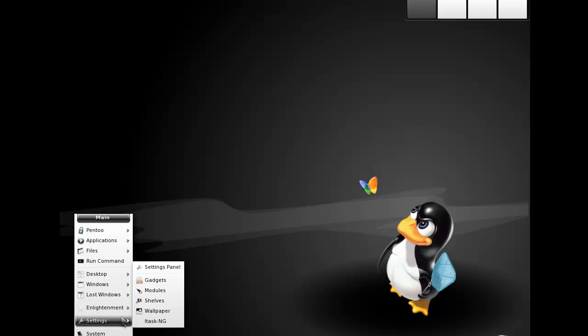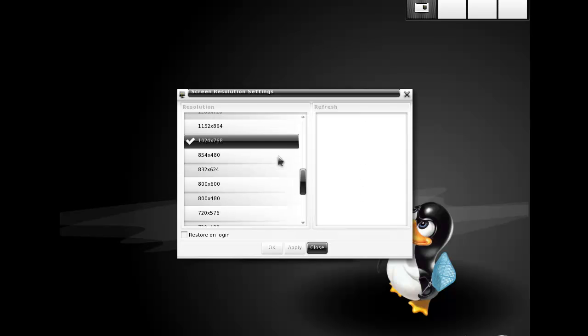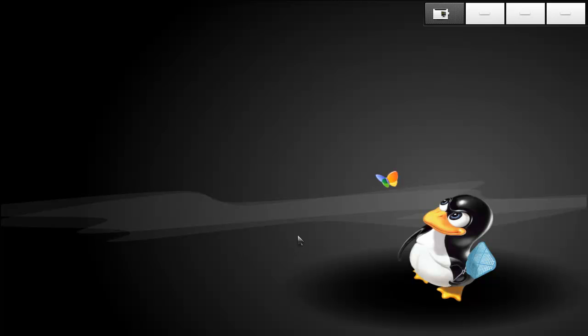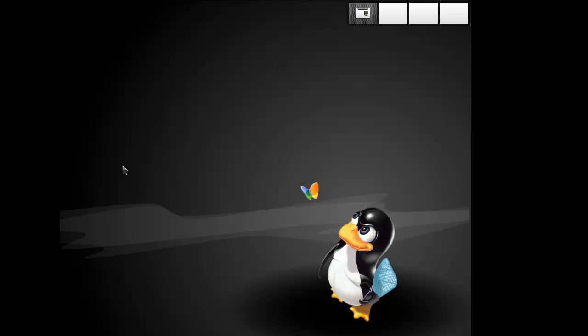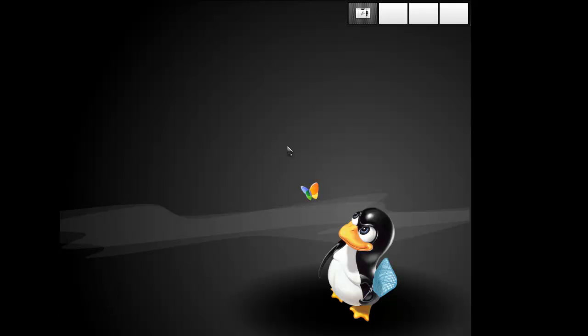Let's see if we can get the settings panel. I think that will work — screen resolution. Let's make this one apply. All right, one moment. Okay, well that didn't work. Hmm, I probably cannot make that change.